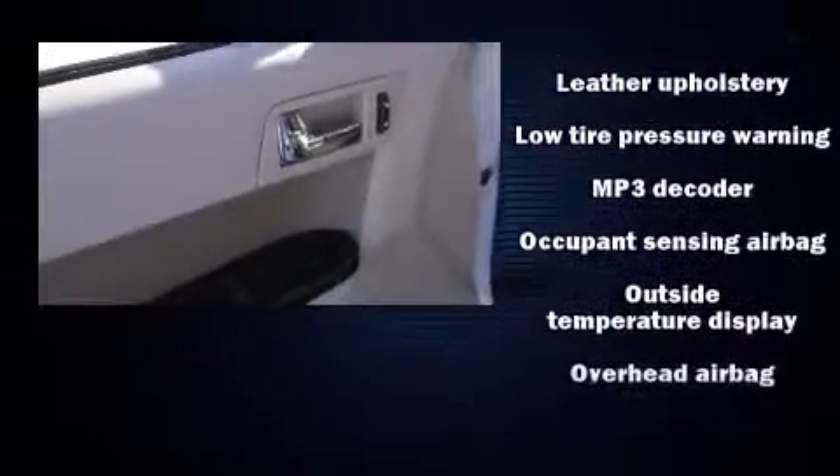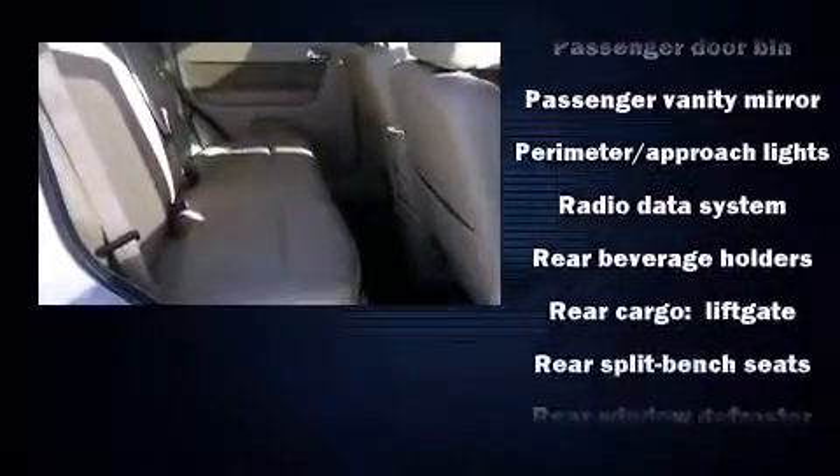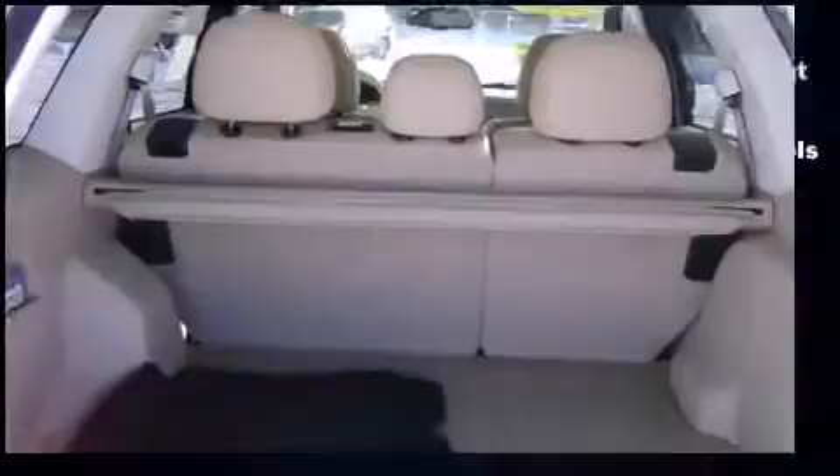Take assurance in side curtain airbags providing head protection in the event of a severe collision. A Carfax history report indicates just one previous owner. We have a skilled and knowledgeable sales staff with many years of